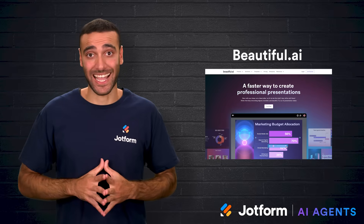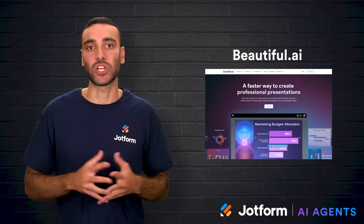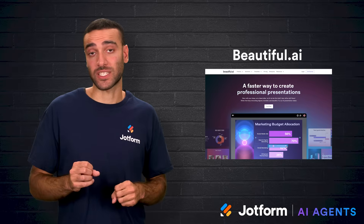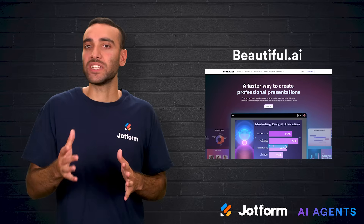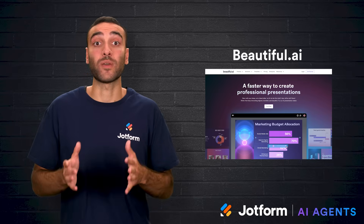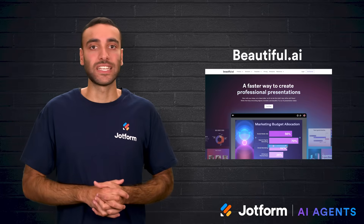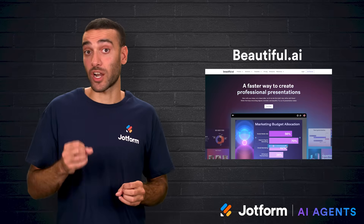Next is Beautiful.ai. This tool is aimed at anyone who wants a clean, polished look without spending hours fixing alignment and formatting. One of its best features is automatic slide adjustment — whenever new content is added, the layout rearranges itself to keep slides balanced and legible. It also introduces smart slides such as charts, diagrams, and pictograms, which animate smoothly to keep an audience engaged.